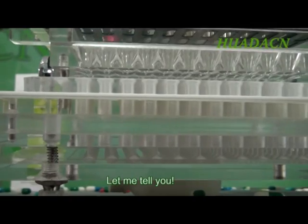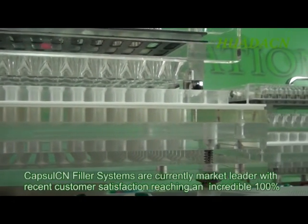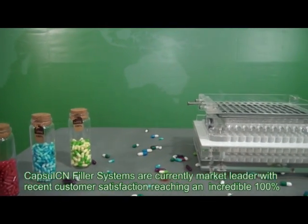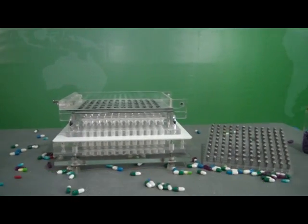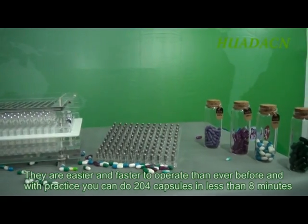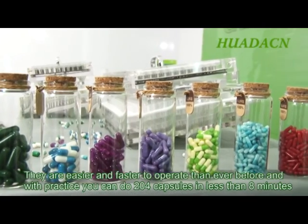Capsule CN filler systems are currently market leader, with recent customer satisfaction reaching an incredible 100 percent. They are easier and faster to operate than ever before, and with practice you can do 204 capsules in less than eight minutes.